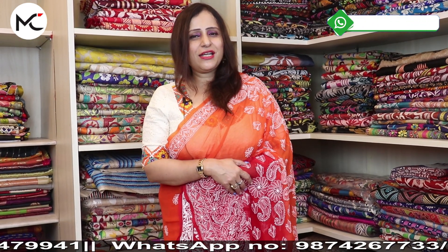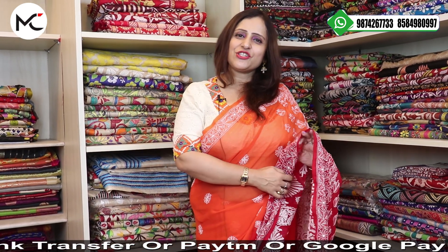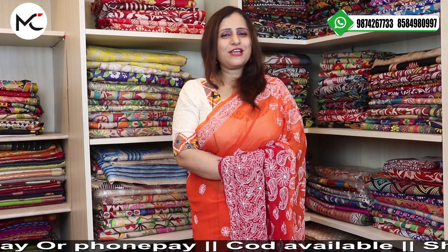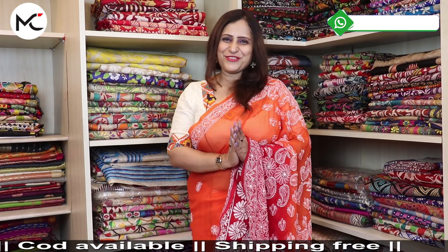That's all in this episode. Thank you, and please a gentle reminder — subscribe to my YouTube channel, keep the bell icon pressed to receive all the updates of the episodes. Like, comment, and share. Please also follow my Facebook page Mumpass Creations. Watch my lives on Monday and Thursday at 6:30 PM and Sunday at 10:30 AM. Thank you.